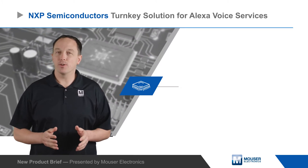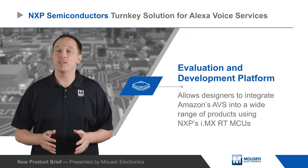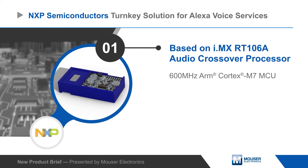NXP Semiconductor's turnkey solution for Alexa Voice Services is an evaluation and development platform that allows designers to integrate Amazon's AVS into a wide range of products using NXP's i.MX RT MCUs.